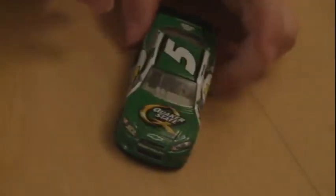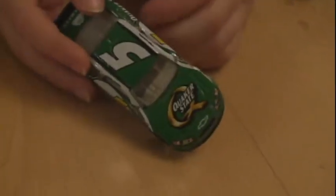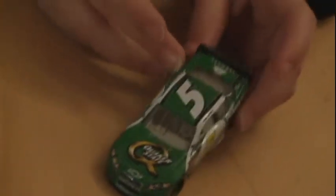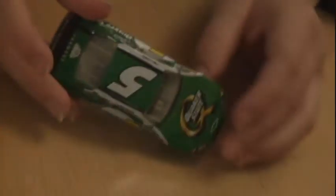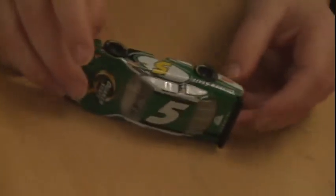Here we have number 5, KCK. His main sponsor is Quaker State, and he also has Farmers Insurance. It's a coupe car painted in green with the yellow 5 on the side and a big white 5 on the top.